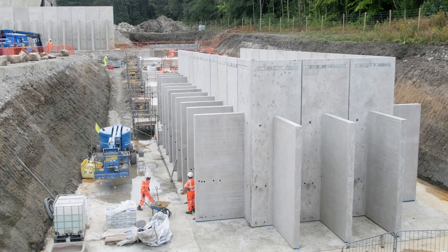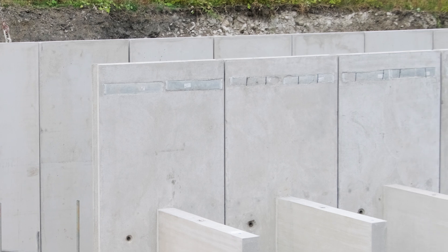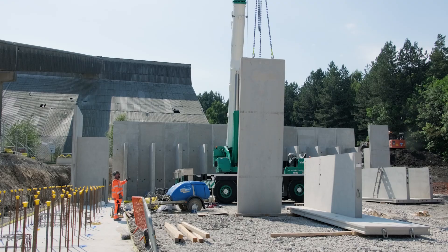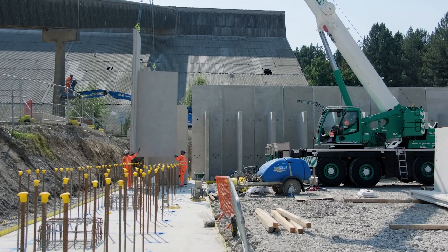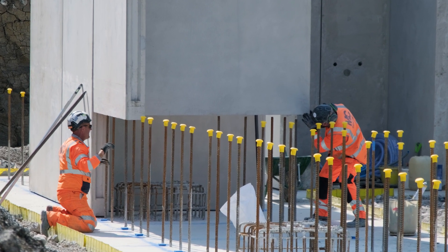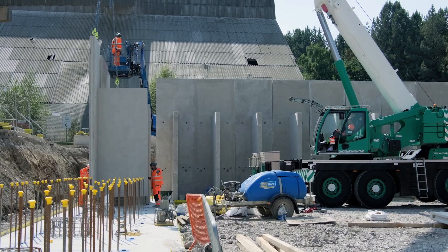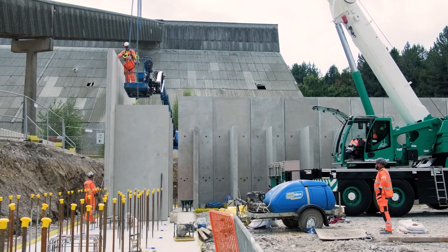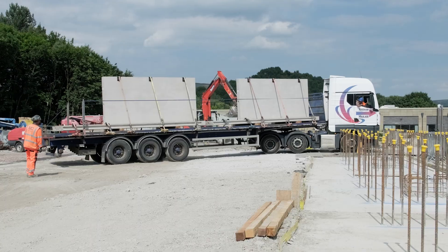All meticulously crafted at FP McCann's state-of-the-art Grantham factory using specially designed moulds tailored to the project's specific needs. The L wall units are an optimal solution for this endeavour, mainly where quick installation is paramount. These units provide a speedy and cost-effective method for constructing, retaining, and containing developments within the site. They are available in standard heights ranging from 1 metre to an impressive 3.75 metres, with width options of 1 or 2 metres depending on the height selected.